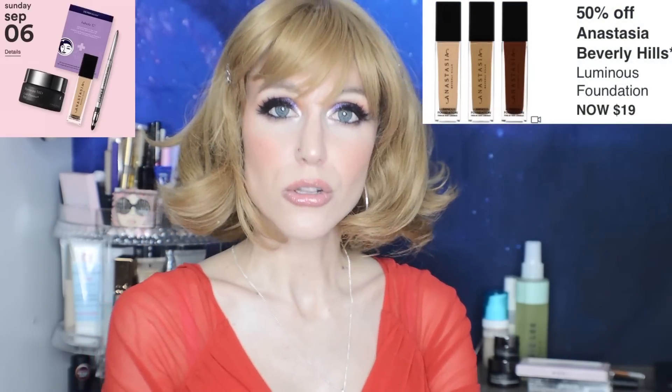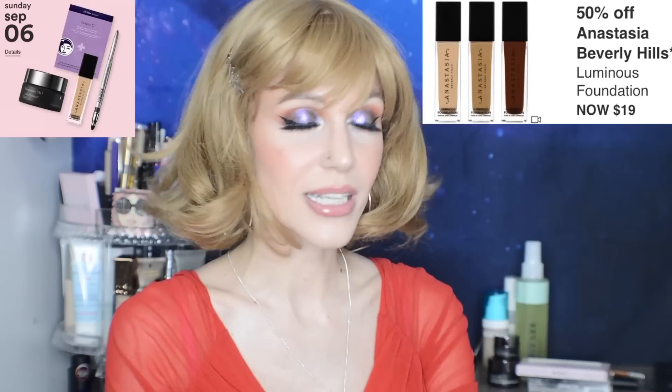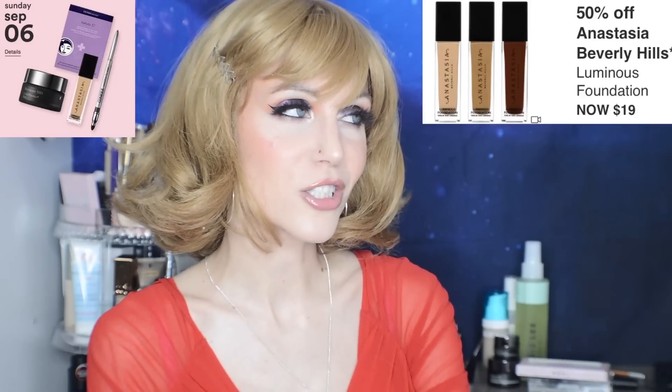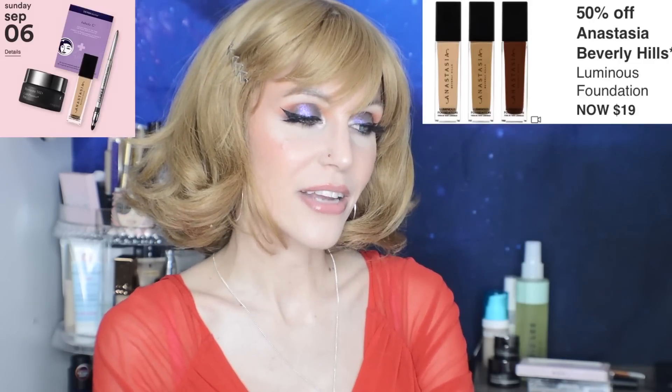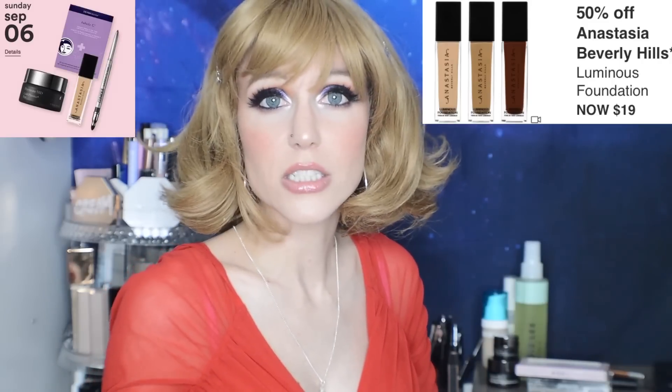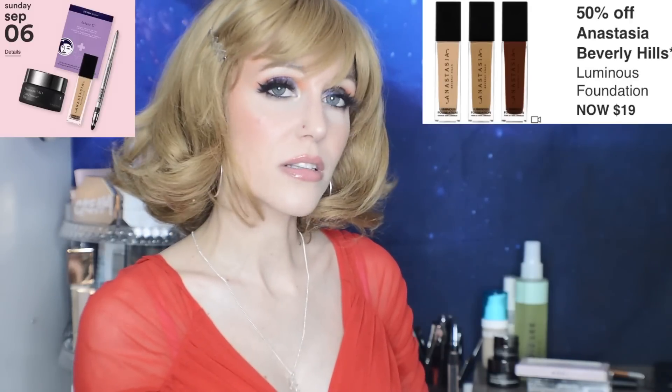Let's go ahead and jump into the daily beauty steals, starting with Sunday, September 6th. First up, we have 50% off the Anastasia Beverly Hills Luminous Foundation. This will be $19. I've heard a lot of good things about this — it really is an impressive shade range. Personally, I'm going to pass just because I have so many foundations. I also have the dupe for this: the NYX Born to Glow Naturally Radiant Foundation. If any of you guys have tried both, let us know. If you are a huge fan of the Anastasia Luminous Foundation, leave a comment below.